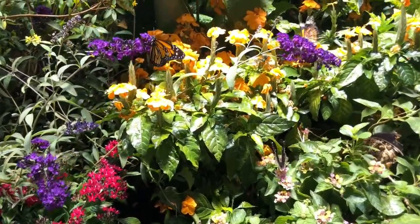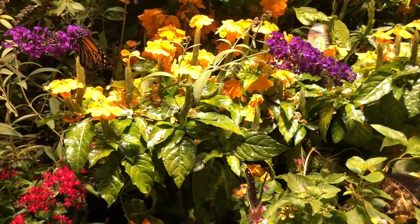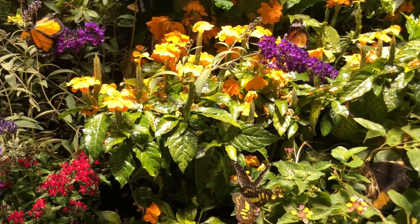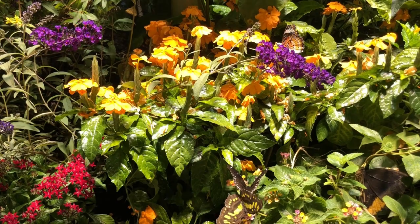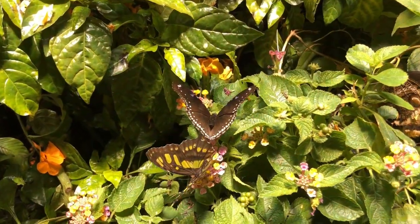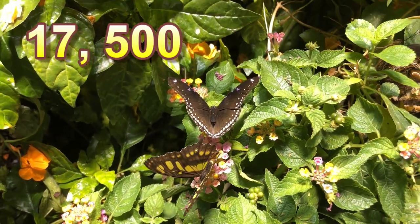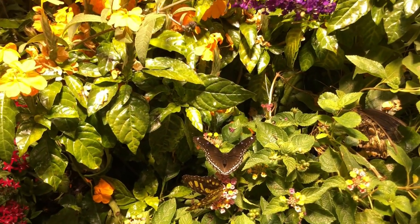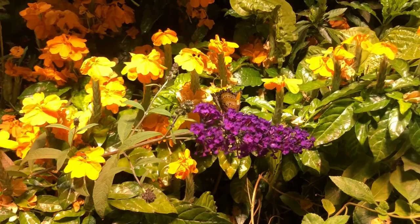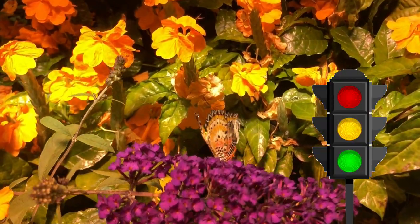Butterflies are so colorful — so many different colors: red, orange, blue, brown, gray, black. There are about 17,500 species of butterflies with different color patterns. However, butterflies themselves can only see three colors, which are red, yellow, and green — similar to the three colors of a traffic light.